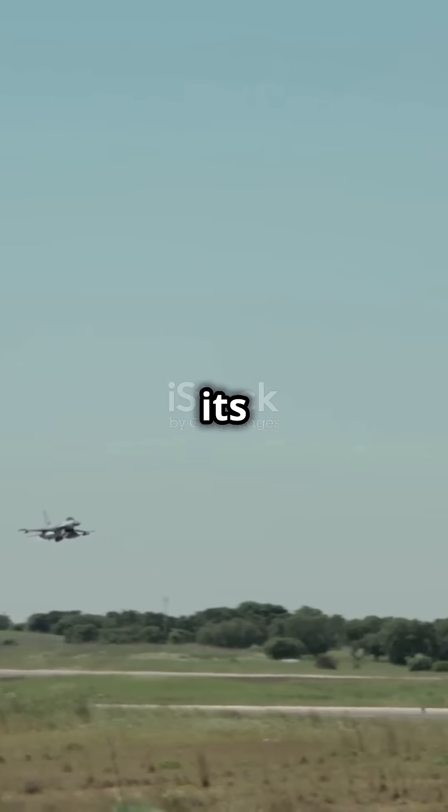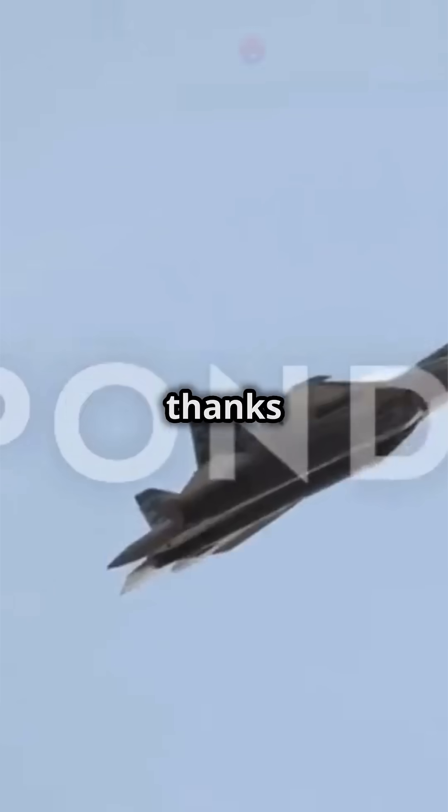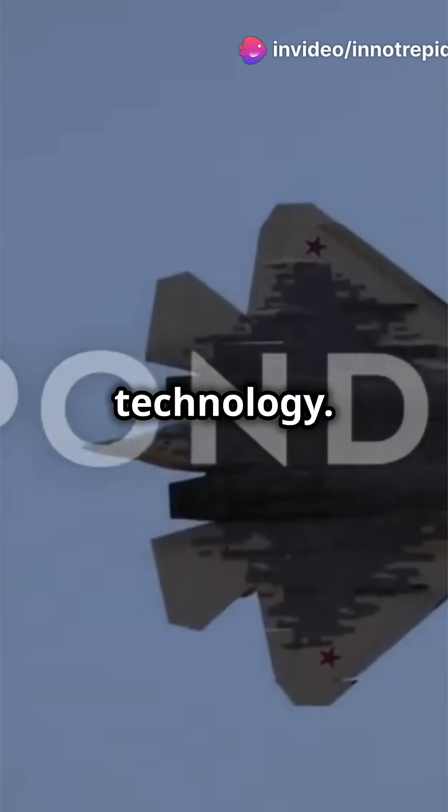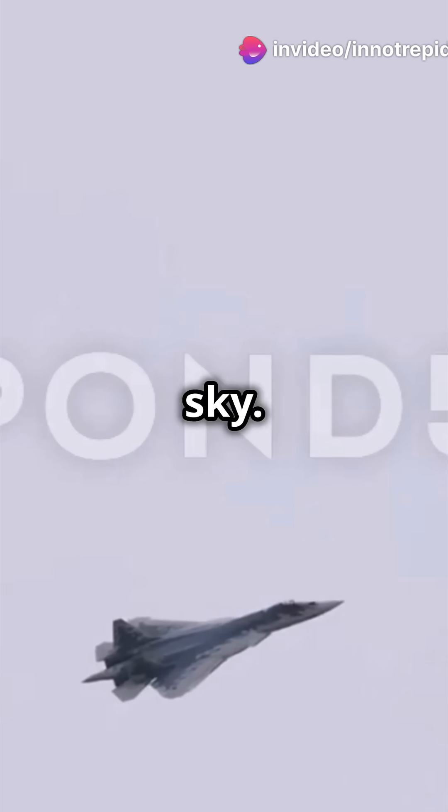all while maintaining its stealth profile. The Su-57 is also designed to be highly maneuverable, thanks to 3D thrust vectoring technology, meaning it can outmaneuver most other fighters in the sky.